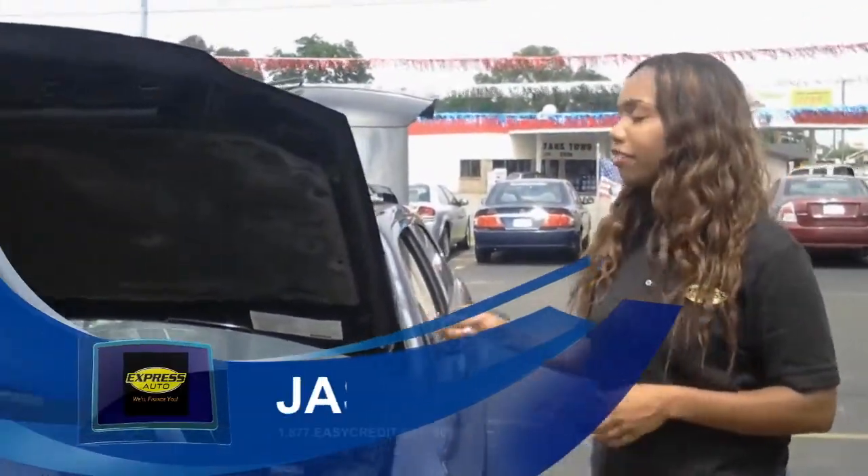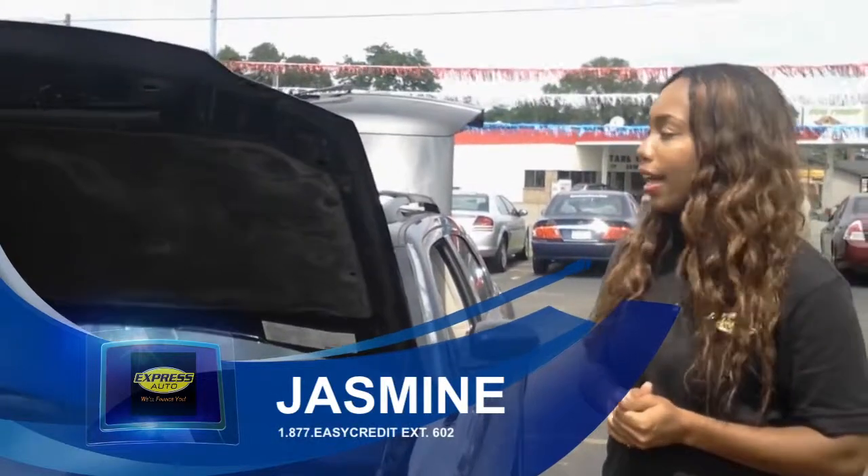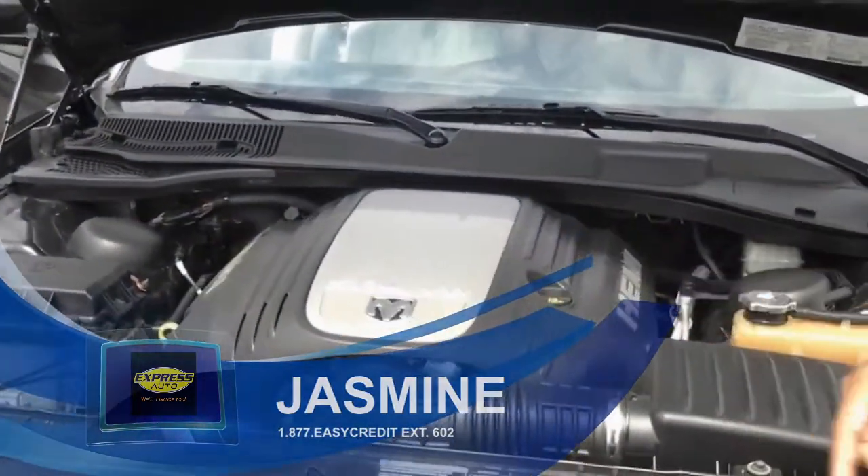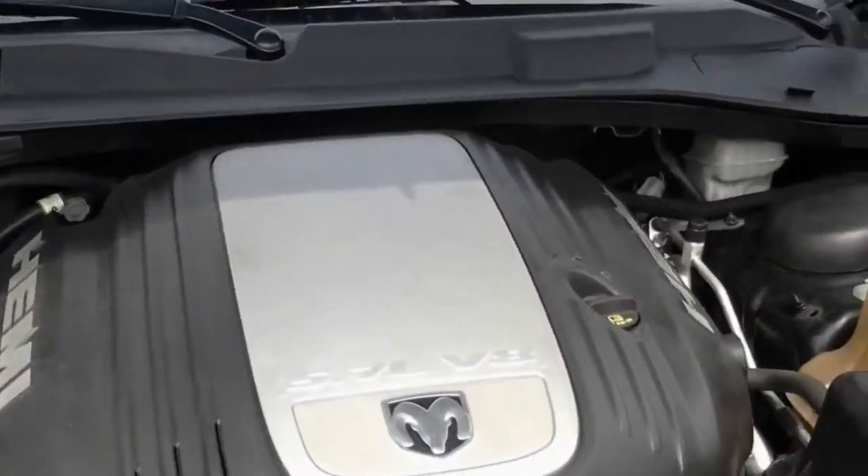Hi guys, this is Jazzy over here at Express Auto in Ninos, Michigan. Today I'm going to show you this 2005 Dodge Magnum. First thing I want to show you guys is the 5.7 V8 engine — it is the Hemi engine.